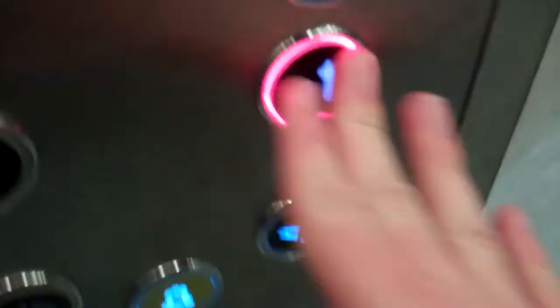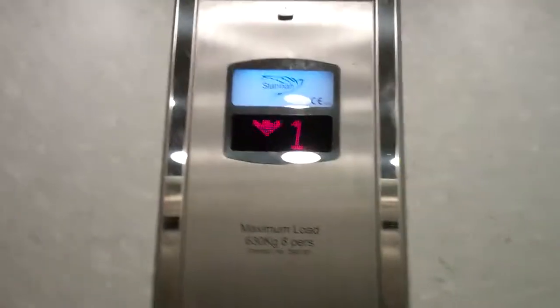This is the lift at Sports Direct in Cardiff. This is a Dana lift. Capacity 630 kilos, 8 persons. Made in 2009.